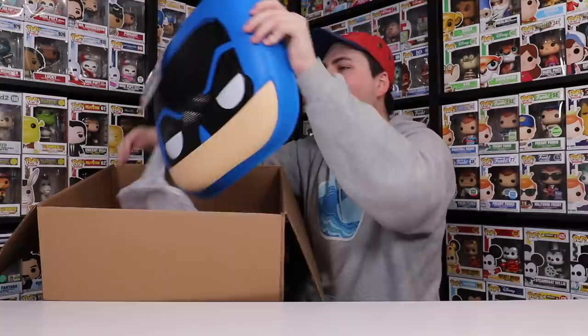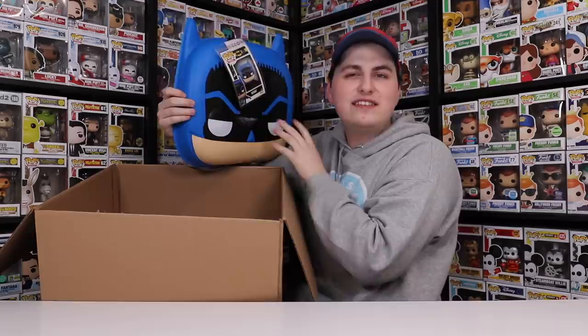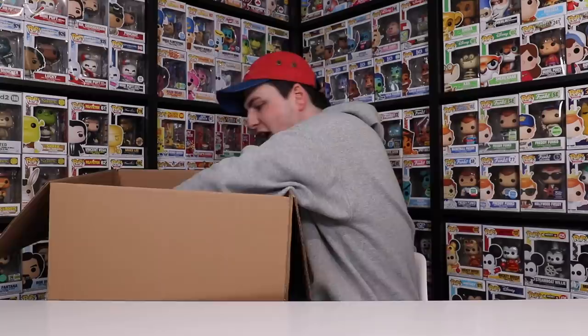I ordered a bunch of the Funko Pop masks because they went up on the Funko Shop a little while ago. I figured this would be kind of fun to have in the collection — I don't know if they're going to be good for thumbnails, TikToks, or just having them in general. They're kind of quirky.